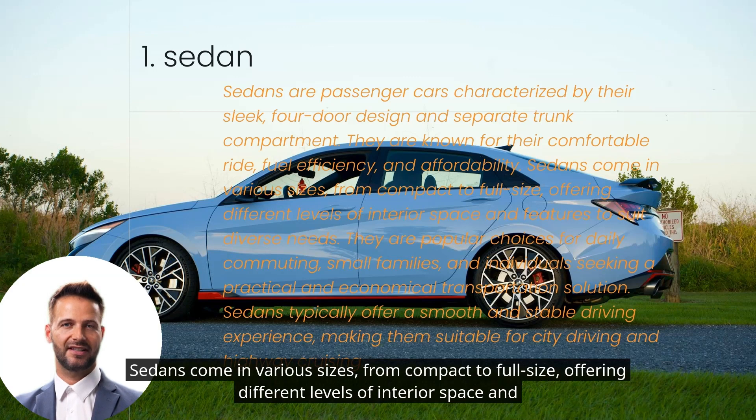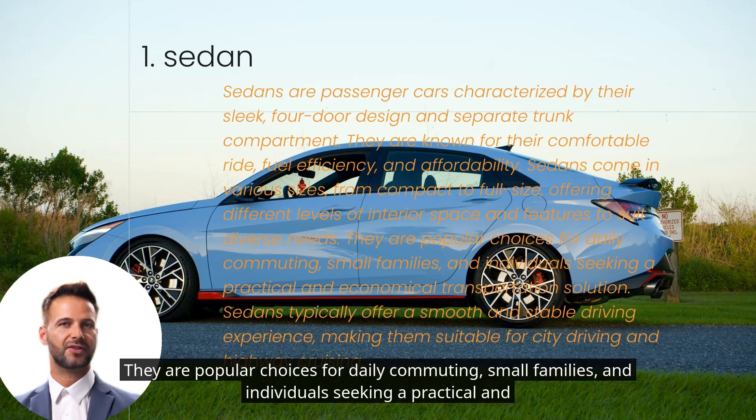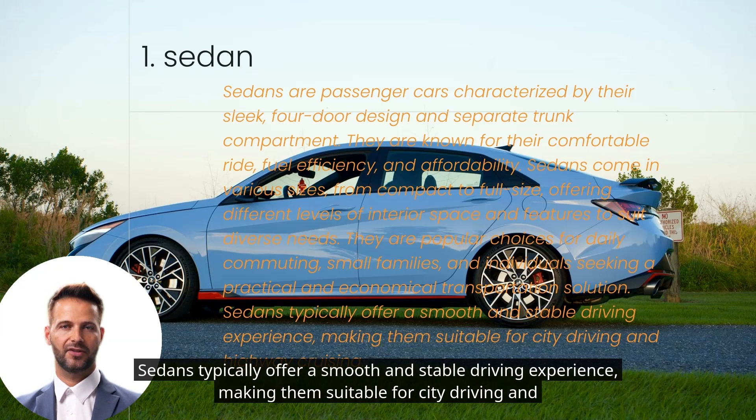Sedans come in various sizes, from compact to full-size, offering different levels of interior space and features to suit diverse needs. They are popular choices for daily commuting, small families, and individuals seeking a practical and economical transportation solution. Sedans typically offer a smooth and stable driving experience, making them suitable for city driving and highway cruising.